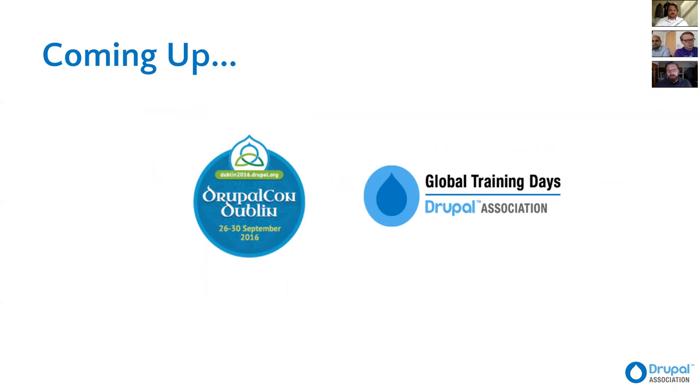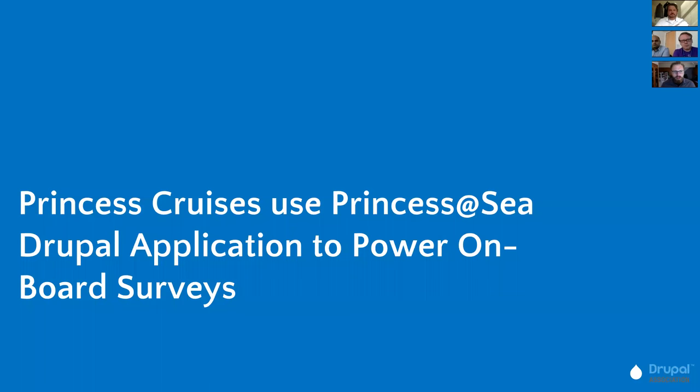One more announcement: we do have an upcoming DrupalCon. We just finished one and it's time to start planning the next one. In late September, we're going to be going to Dublin. Also, we frequently throughout the year have global training days — the next one is September 9th — and that will be the next big event you can get involved in with the Drupal community and the Drupal Association.